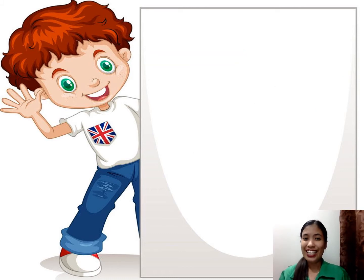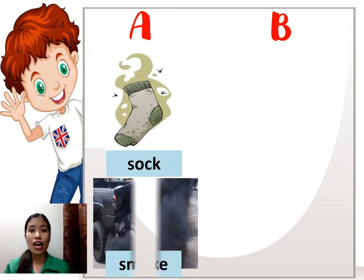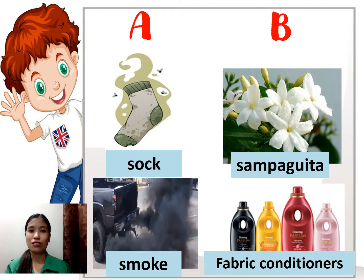To start our lesson, let's have the activity 'Let's Find Out.' I have here two columns, column A and column B. In each column there are pictures, so find out how they are being grouped. We have a sock and the smoke coming from a vehicle in column A, while in column B we have sampaguita flowers and fabric conditioners. Based on those pictures, how are they being grouped?